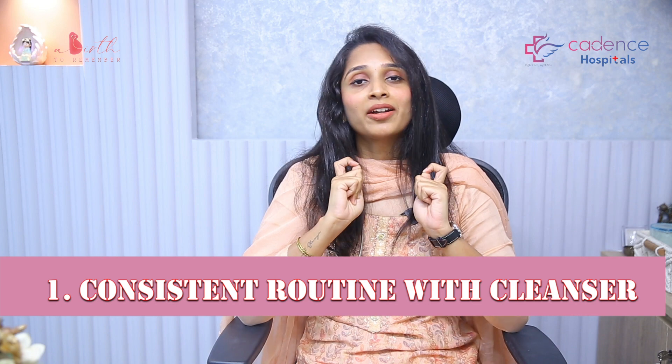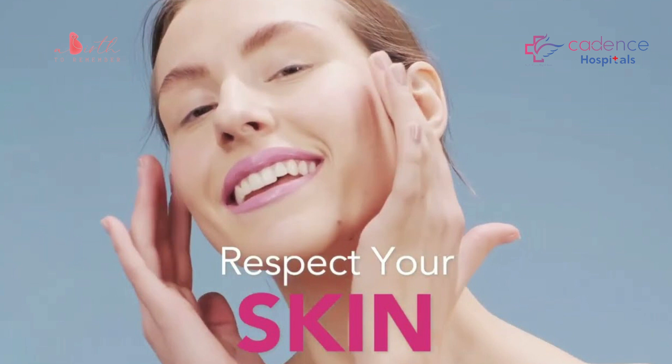Point number one: have a consistent skincare routine with a gentle cleanser. It's really difficult to maintain a consistent skincare routine with our busy day-to-day activities, but we need to concentrate on skin care. Your skin is very forgiving, but it is the most exposed organ in your body, so you need to give it some respect. A gentle cleanser is what is required to help with acne. One that I find very safe in pregnancy is Estee Lauder, but it's completely your choice — there are many available options in the market. I will make a detailed video of recommended products in pregnancy, but for this video: gentle cleanser once or maximum twice a day.